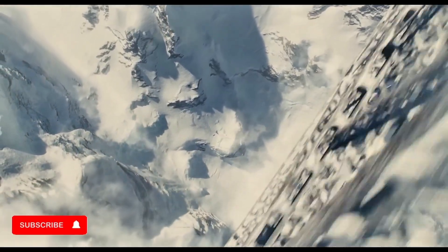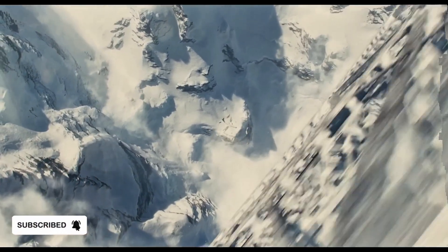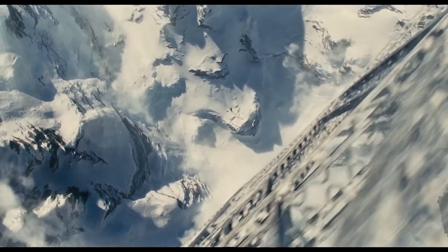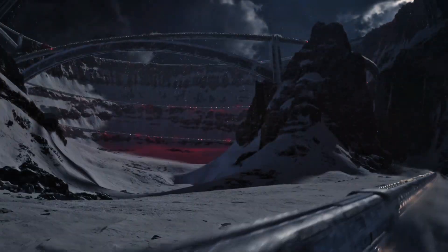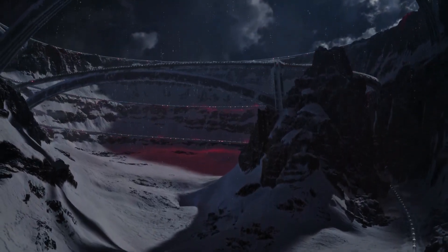Imagine a train that never stops — a 1,001-car monster plowing through a frozen earth, carrying the last humans alive. This is Snowpiercer. But is such a train even possible to exist in real life, from material costs to the actual physics behind it? Let's break it all down as we dive deep trying to answer that question.